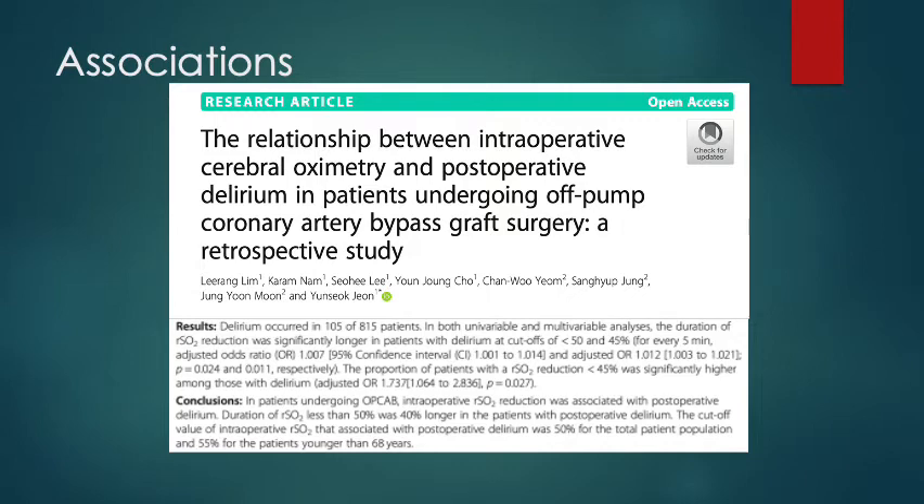Randomised trials in cardiac surgery had one group where the clinician can see the NIRS value and intervene, and another group unaware of the NIRS value. In the group where clinicians can see and intervene, the overall time the patient spends with an abnormal NIRS reading is a third less. The next step is to show this translates to improvement in postoperative outcomes, which requires much larger numbers — many such studies are scheduled to report at the end of this year.